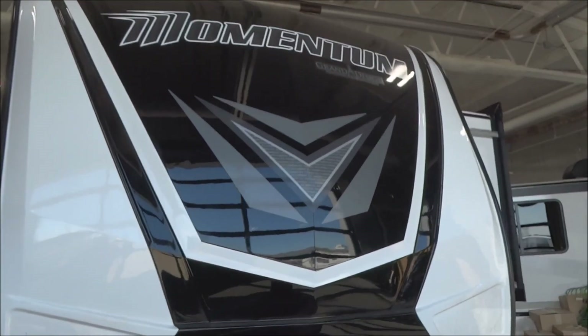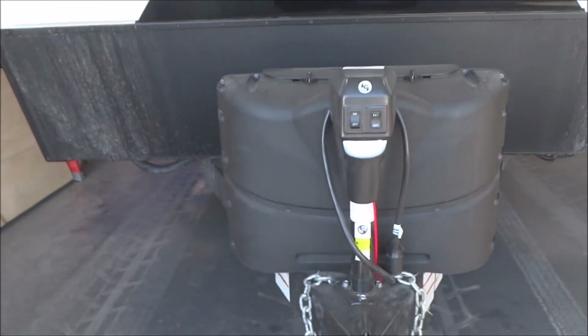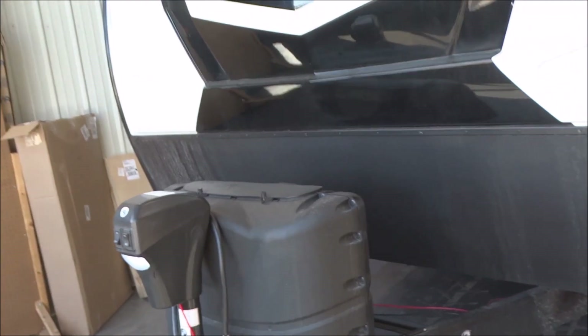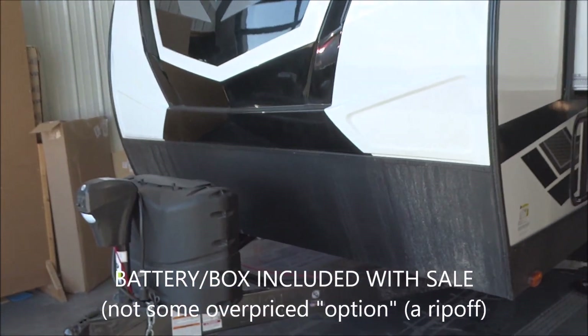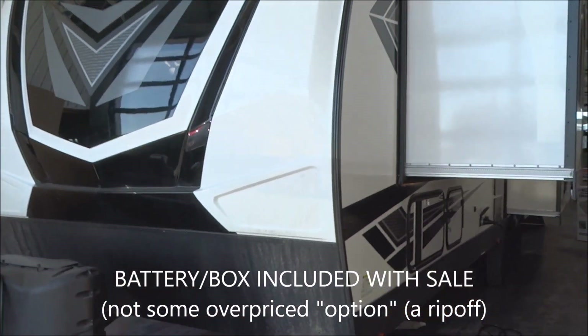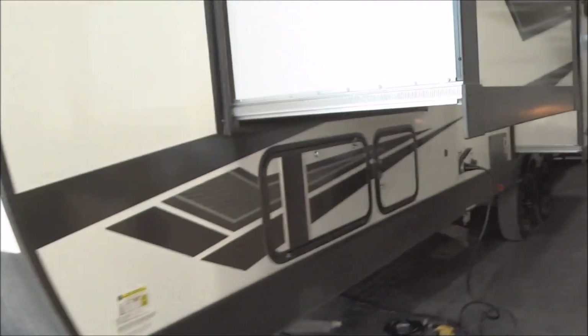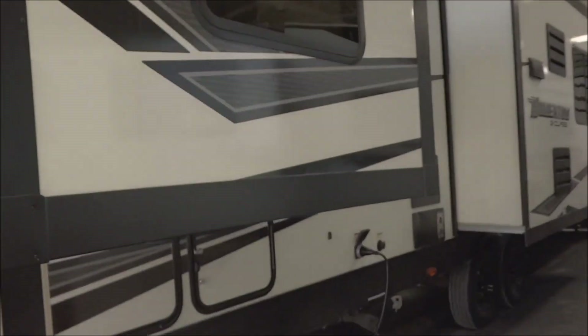We're going to start with the front aerodynamic fiberglass cap with a painted finish. We have the power tongue jack with the docking light included. Twin 20-pound LP tanks with the deluxe molded cover. Your battery in a box is included on ship-out — it is included with the sale on the unit. Four frame-mounted integral stabilizer jacks, one to each corner. This is a two slide-out, dual slide-out floor plan toy hauler.